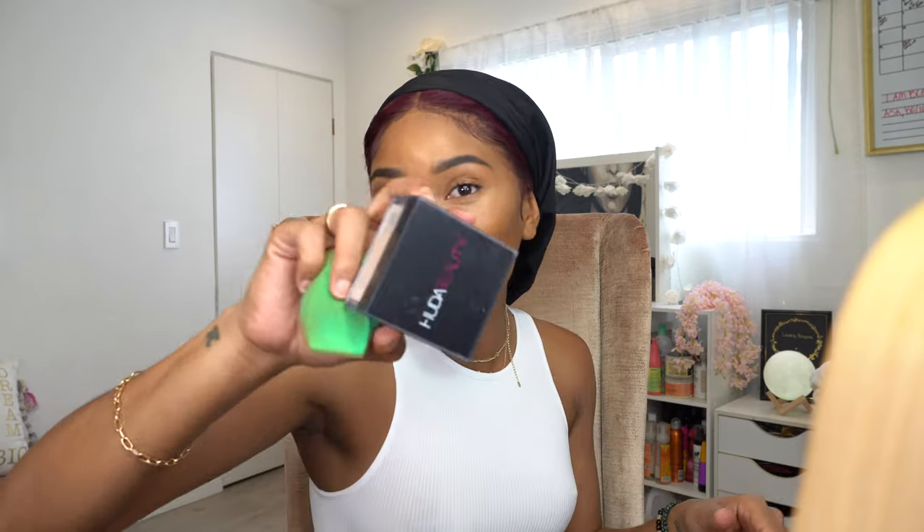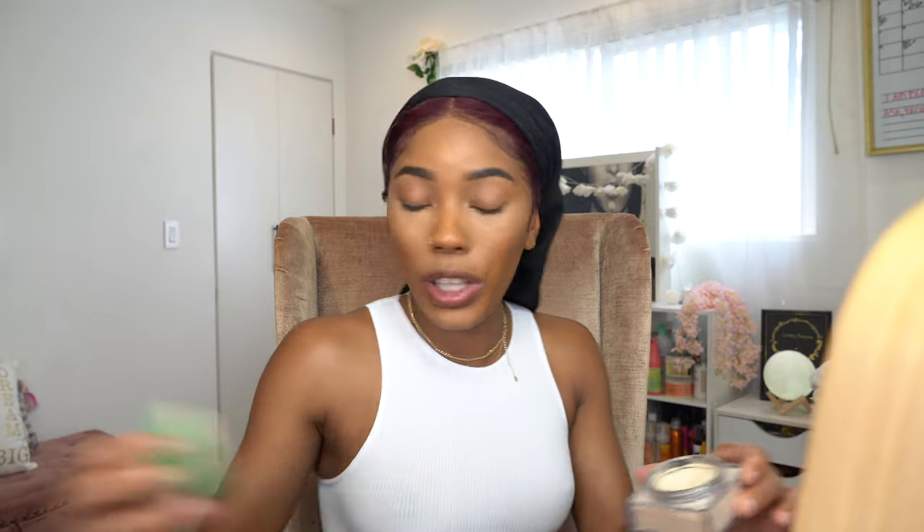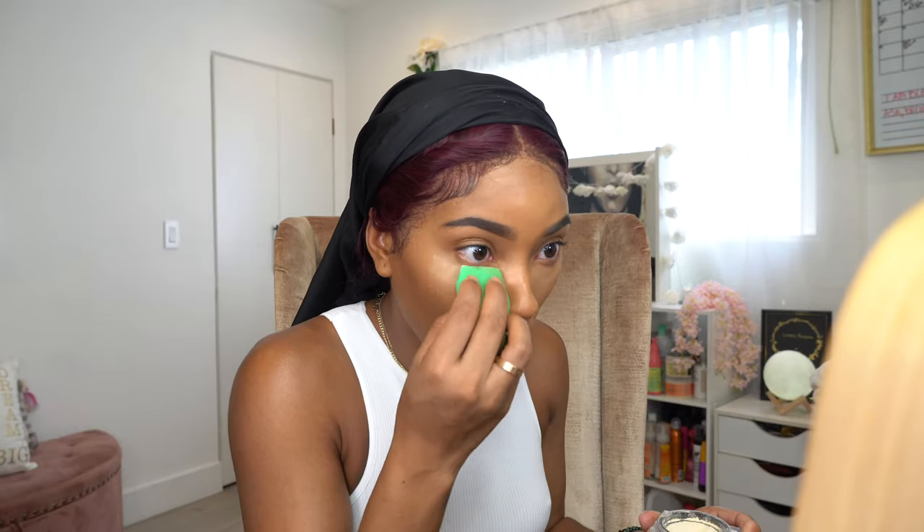Now to set - another Huda favorite, this is the Banana Bread one. This is my freaking favorite setting powder right now. It's so fine and it just goes right into the skin.